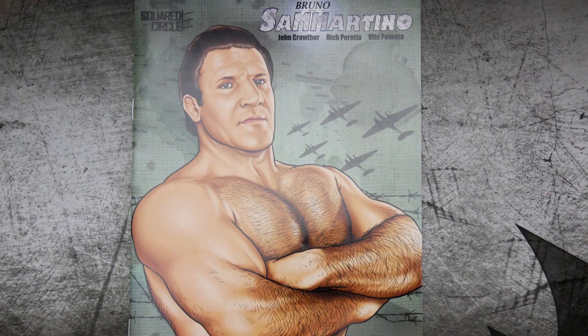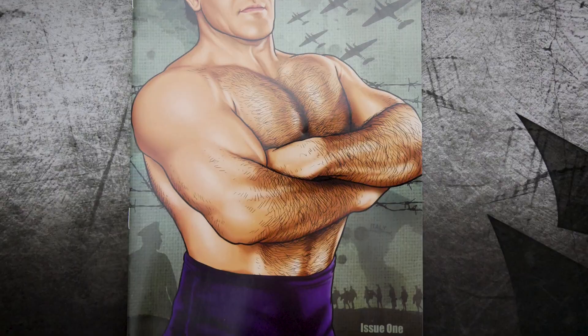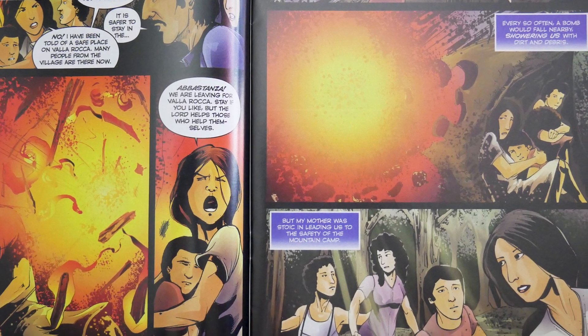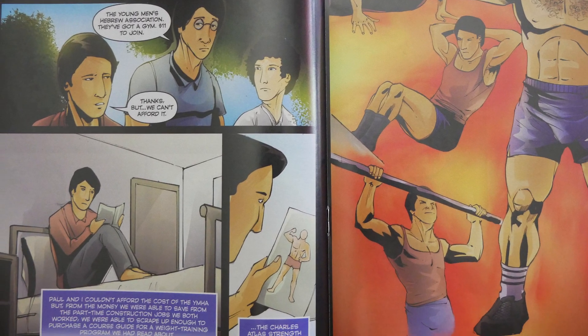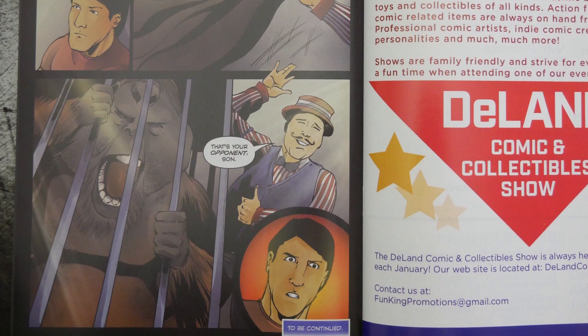Check this out — this is a Bruno Sammartino comic book, I think. Very nice quality, I like the drawing. It reminds me a little of Grand Theft Auto 5's art style. It reads 'Italy 1944, I was born on October 6, 1935 in the village...' — so it's like a full-on biography based on his real life, which is absolutely awesome. It ends with 'to be continued.' Bruno Sammartino is one of the biggest wrestling legends of all time and really the definition of a pioneer.